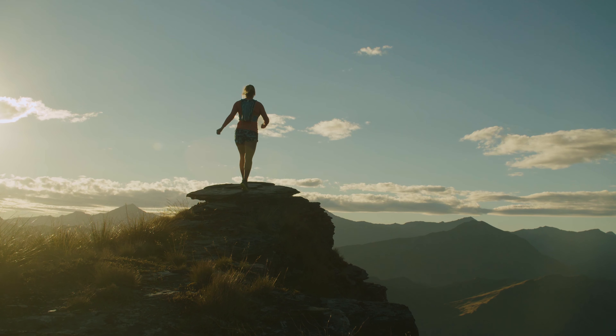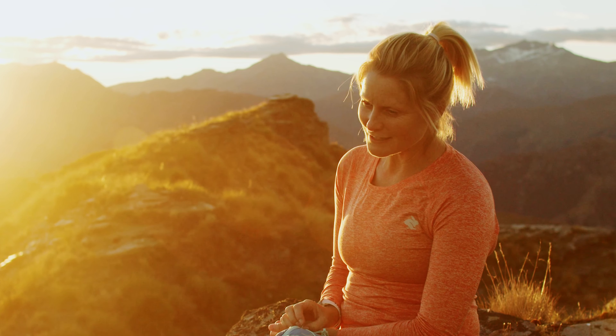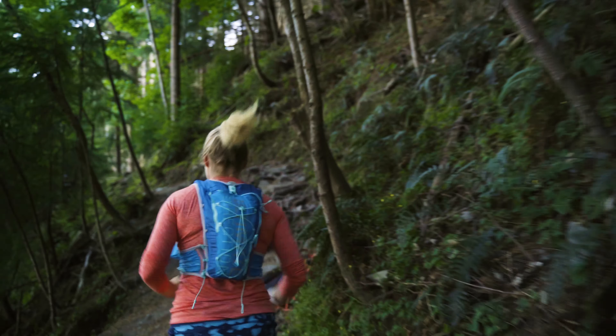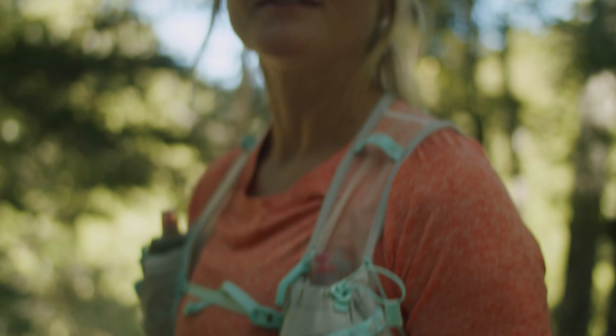I'm Anna Frost. I'm from New Zealand and spend half of my time in New Zealand and the other half in Colorado, exploring the mountains, traveling the lakes and rivers and really just getting all the energy I can find from the outdoors.